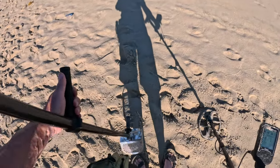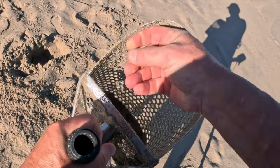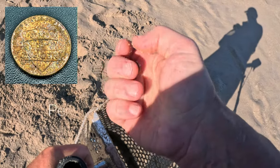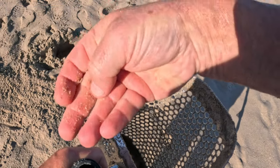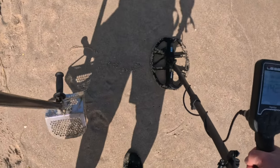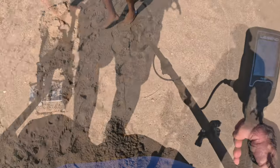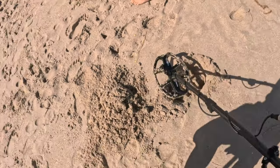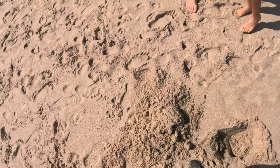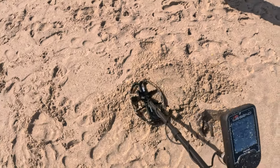39 — it's a penny. Repeatable 40. Are you finding anything? Just pennies and things. Let's see what this is — it's a diamond ring!